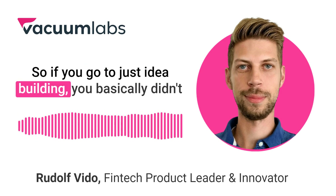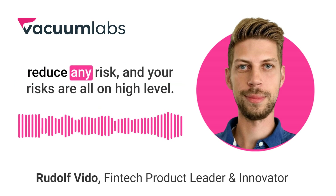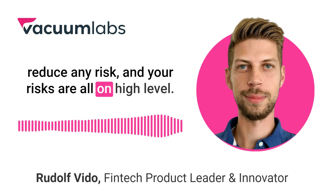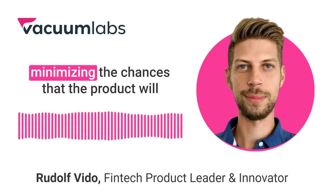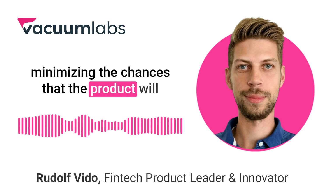So if you go just idea to build, you basically didn't reduce any risk and your risks are all at a high level. But if you do the discovery phase, you are significantly minimizing the chances that the product will not be successful.